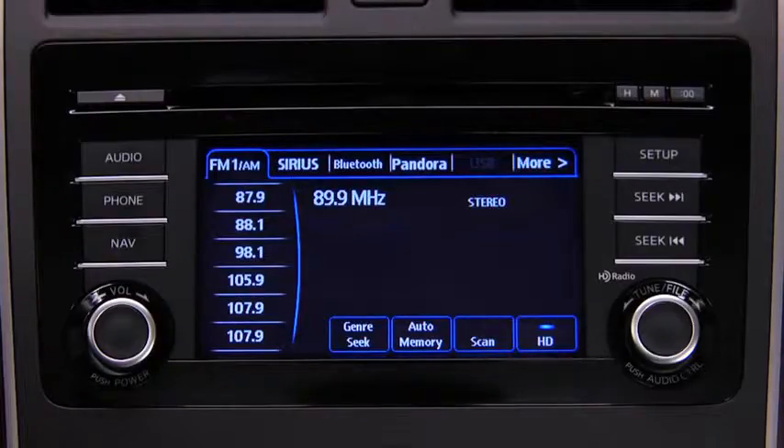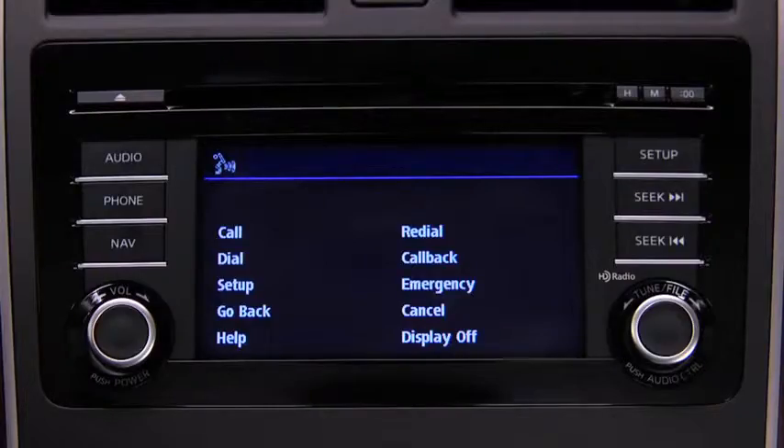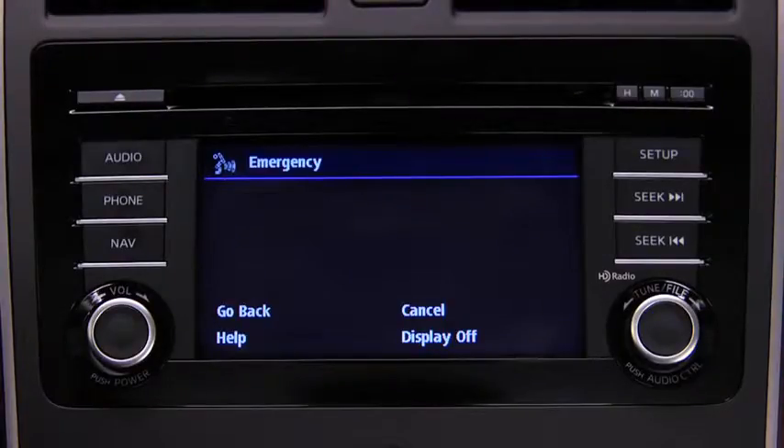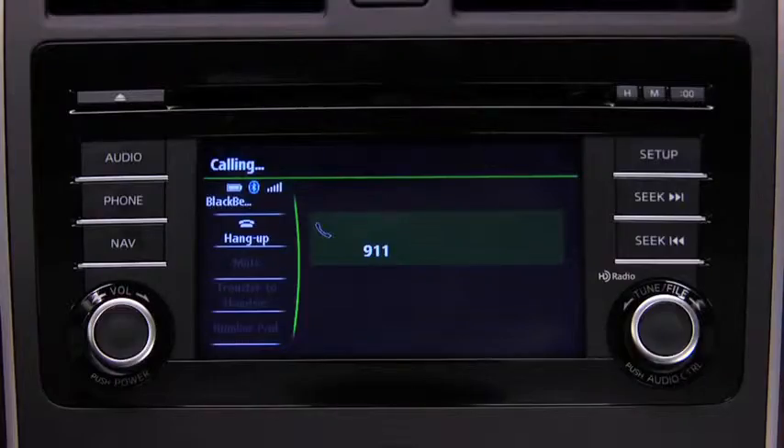To make a call to the emergency phone number 911, press the pickup button. Available options are call, dial, redial, call back, setup, or emergency. After the beep, say "emergency." Press the pickup button to dial the emergency number, or say "call." The system will begin dialing 911.